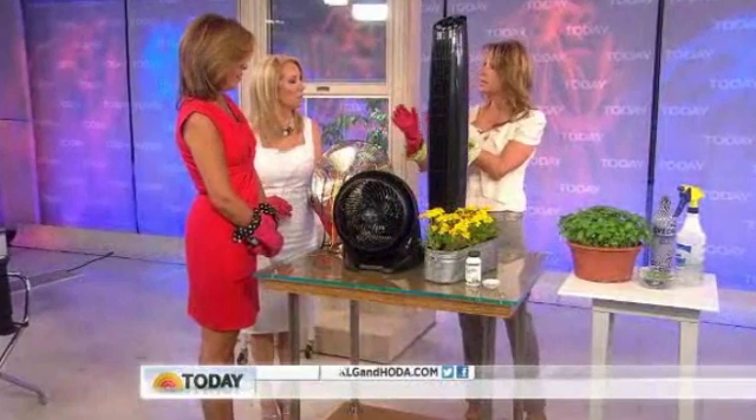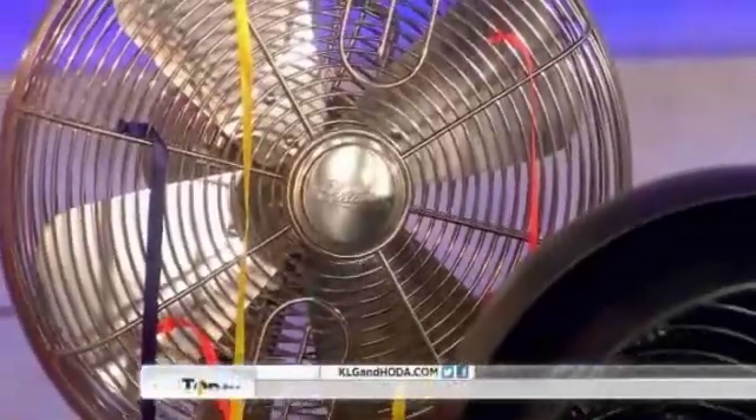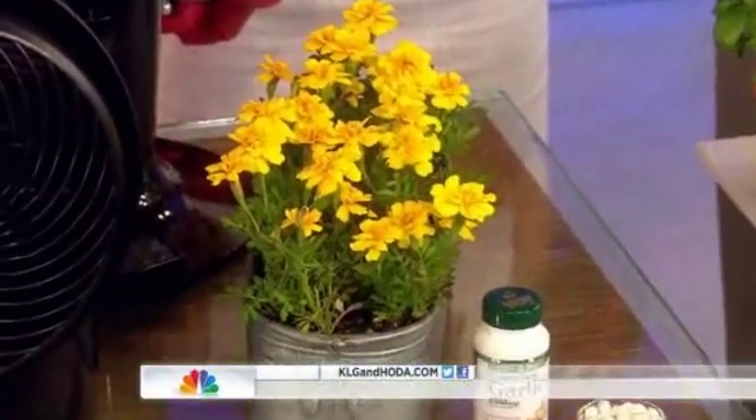Now for mosquitoes: they cannot fly in air that's moving, so keep fans on outside — easy breezy. Another great thing is marigolds. There's a certain scent in them that repels mosquitoes, which is terrific. Plant them around and put them on your patio table — and they're pretty.